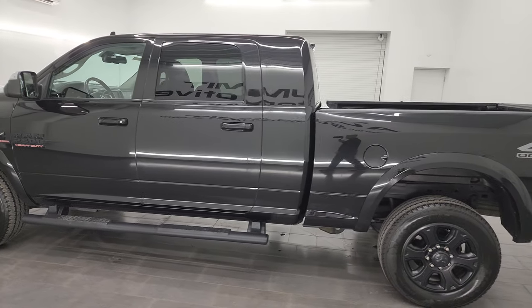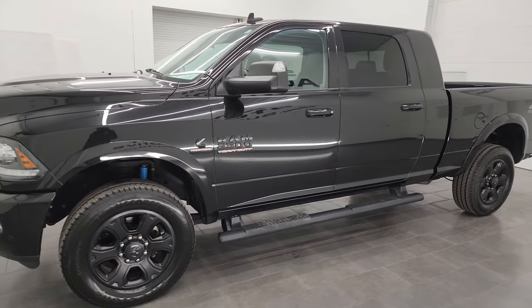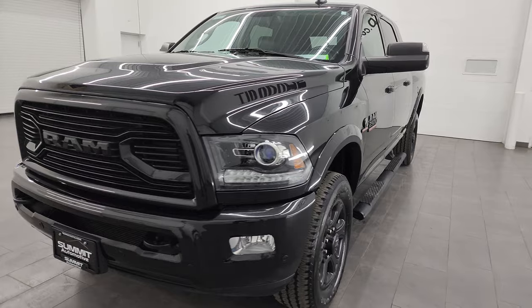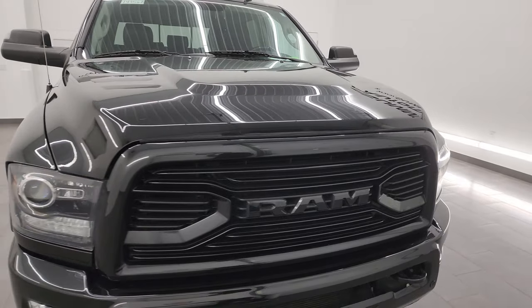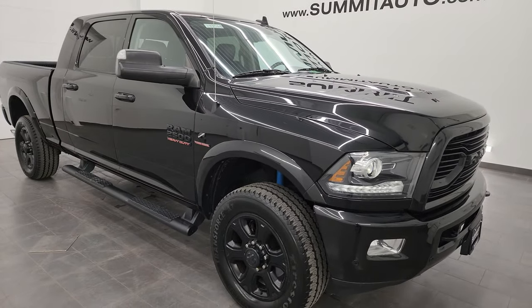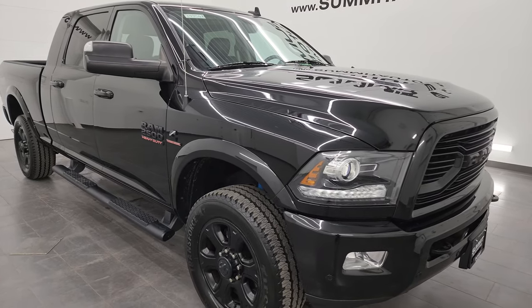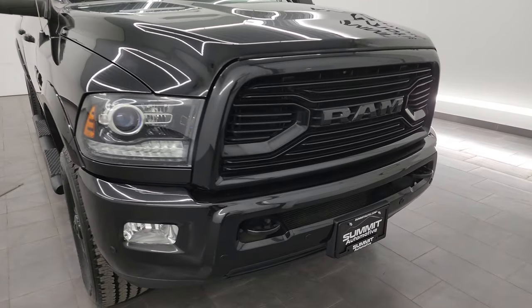This 2018 Ram 2500 has the 6.7 liter Cummins diesel engine, paired up with the 6-speed 68RFE automatic transmission. This truck has been fully safetied and inspected by our service shop per the state of Wisconsin inspection process. It has a fresh oil and filter change, all the fluids have been checked and topped off, and this truck is 100% ready to go. Four brand new tires as well.